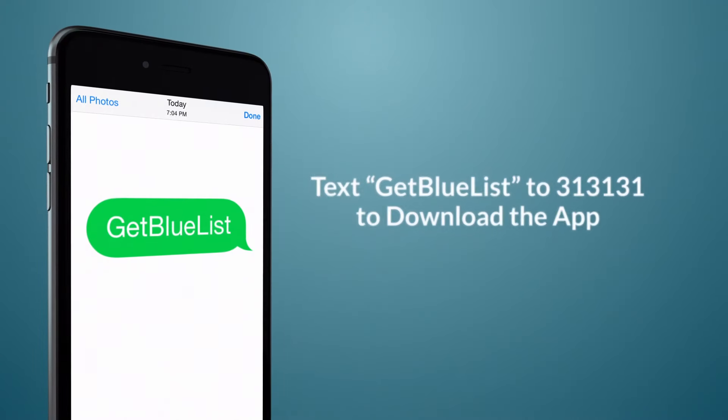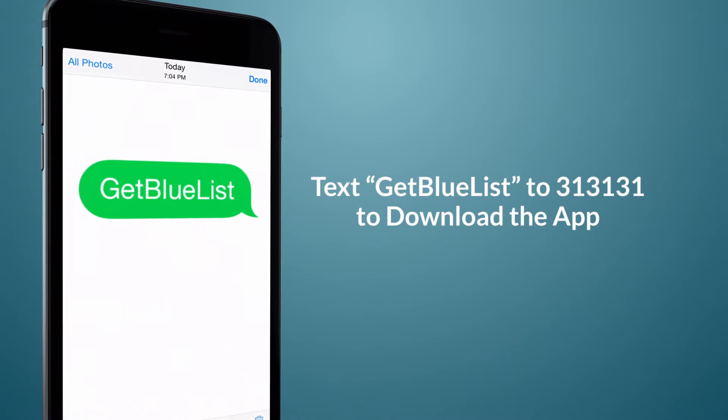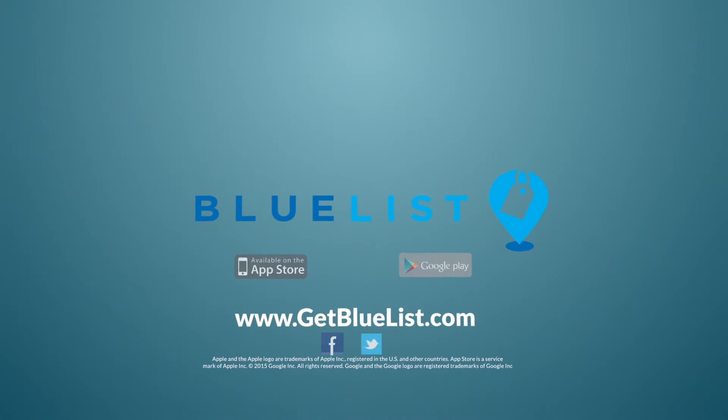Text the phrase GetBlueList — that's all one word — to the number 313131 and click on the free download link that returns, or visit the App Store or Google Play directly. Get on the BlueList and start saving today.